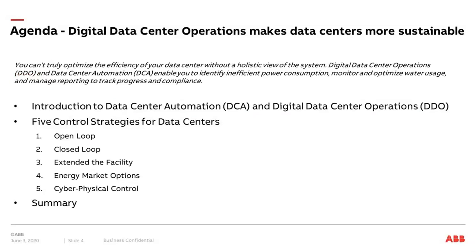The agenda for today: I will give you an introduction to data center automation and digital data center operations. We will look into five different control strategies for data centers and how these strategies can help you make your data centers more efficient and sustainable. At the end there will be a Q&A session, so please ask questions in the Q&A part of this webinar.